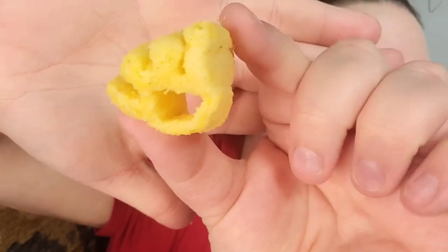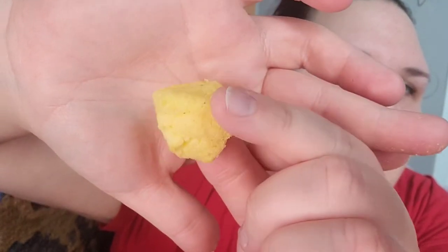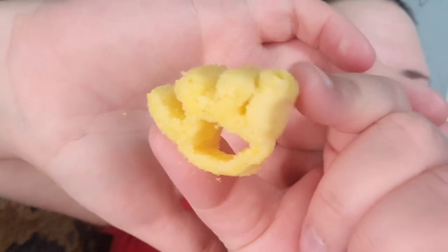Look at this — I can't even look at it, it's so cute. And then you get the side view: it's a good quarter inch thick. Look at that — it looks like brass knuckles that you'd get at a jeweler. What the hell? Okay, enough of me looking at this, let's give it a taste.